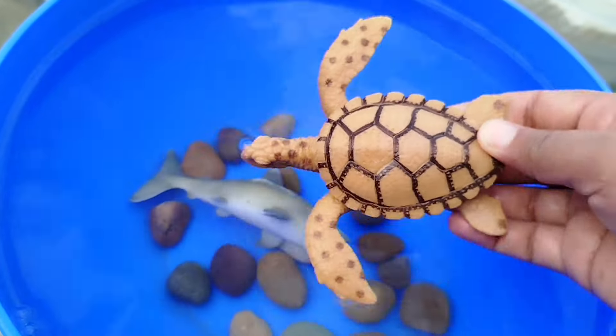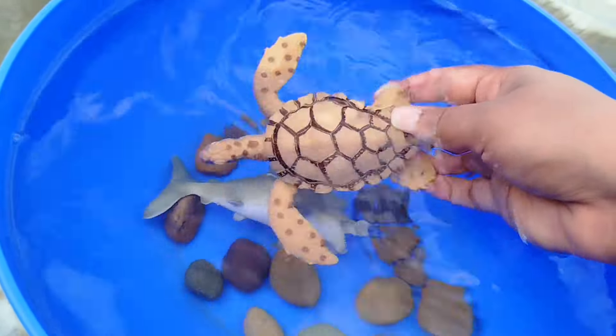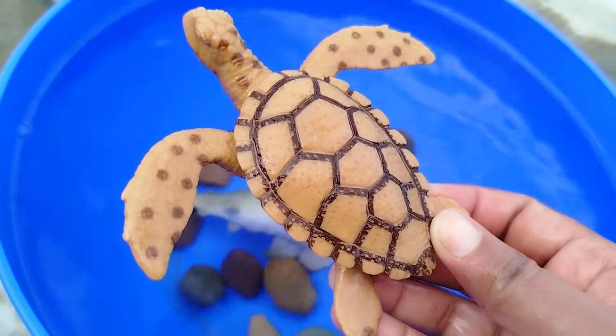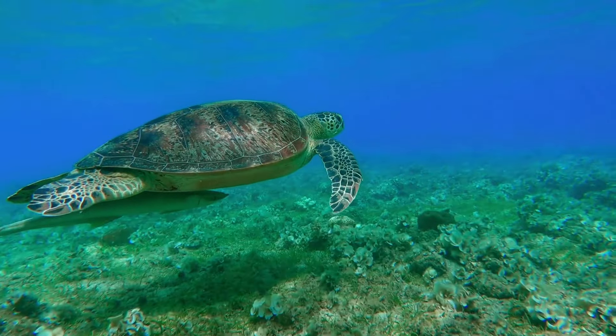The next sea animal is a sea turtle. This is a sea turtle. A sea turtle flying in the sea.